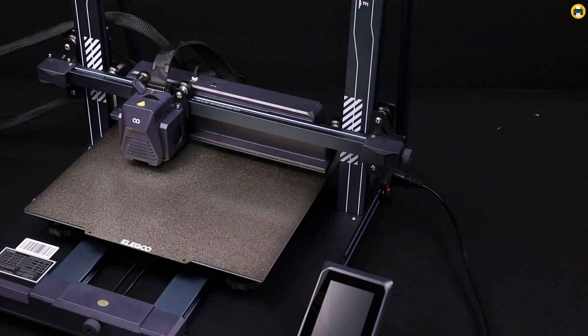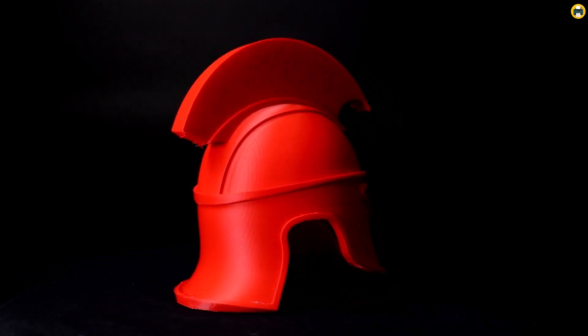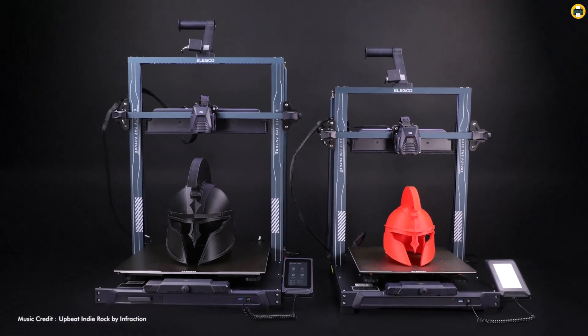Overall, the Elegoo Neptune 4 Plus is a fantastic option for anyone seeking a fast and reliable 3D printer in 2025. Whether you're creating prototypes or detailed models, this printer delivers excellent performance for its price.